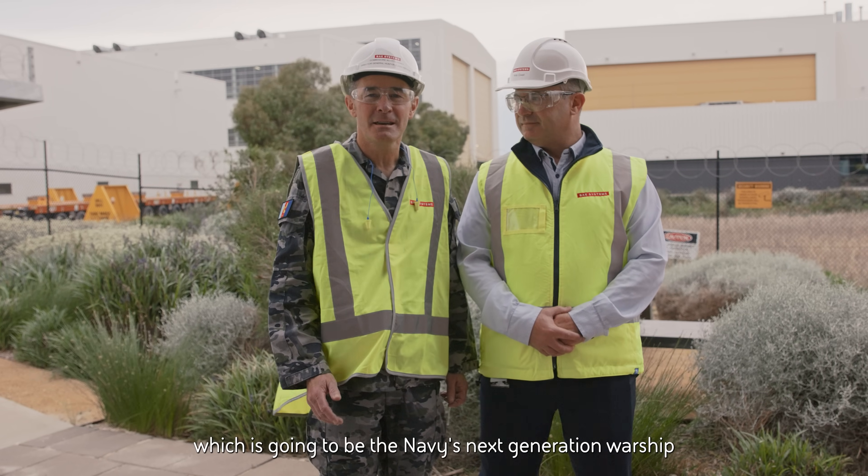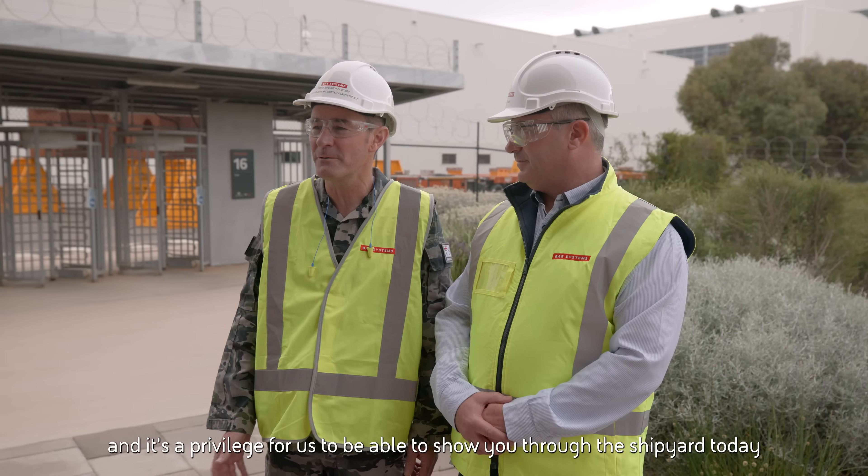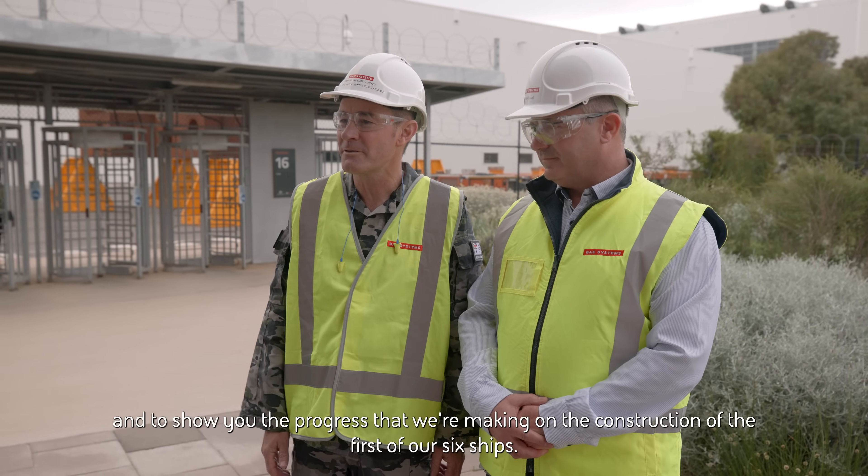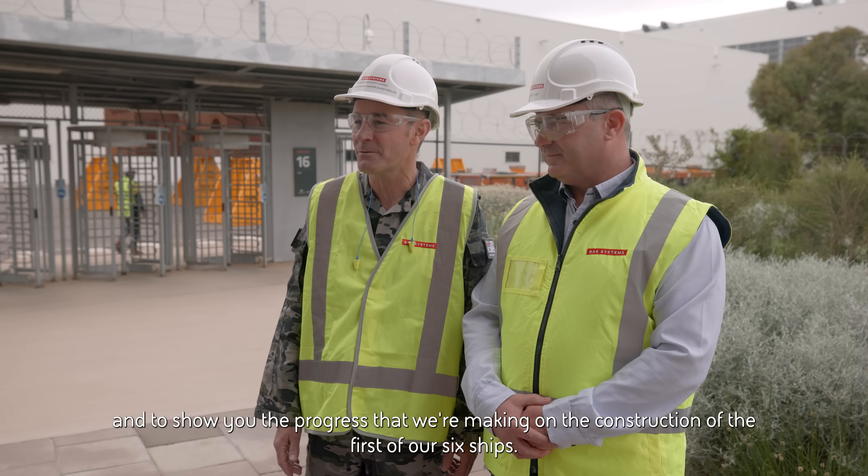This is where we're building the Hunter Class Frigate, which is going to be the Navy's next generation warship. It's a privilege for us to be able to show you through the shipyard today and show you the progress that we're making on the construction of the first of our six ships.